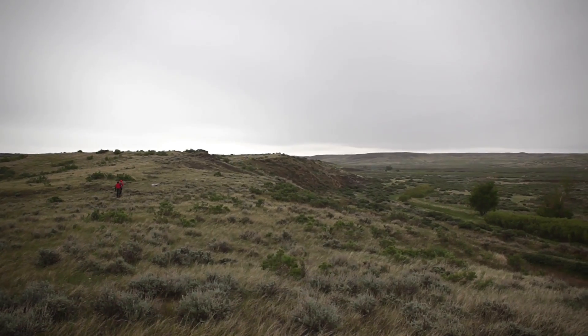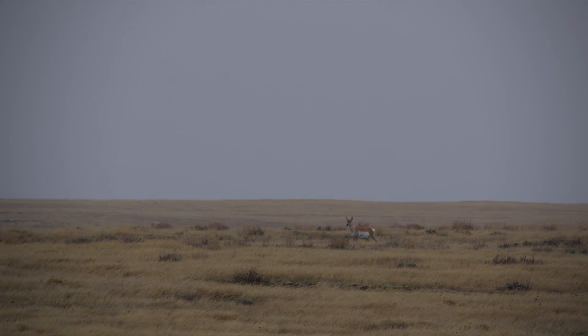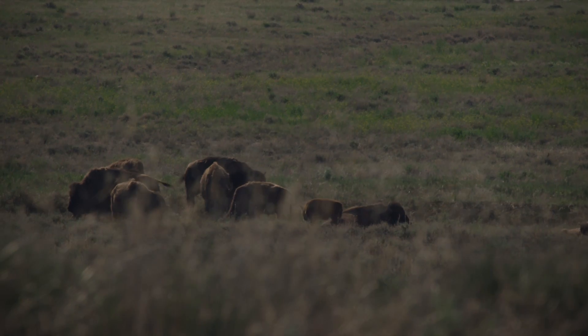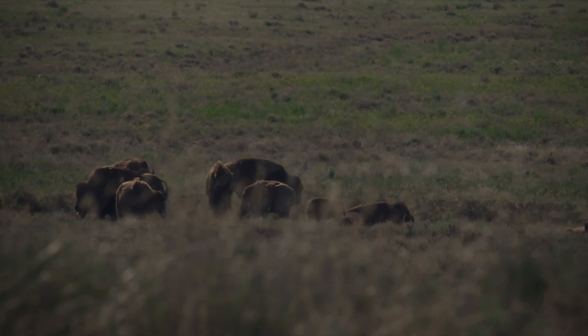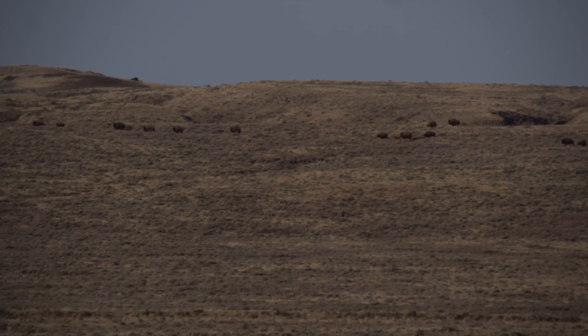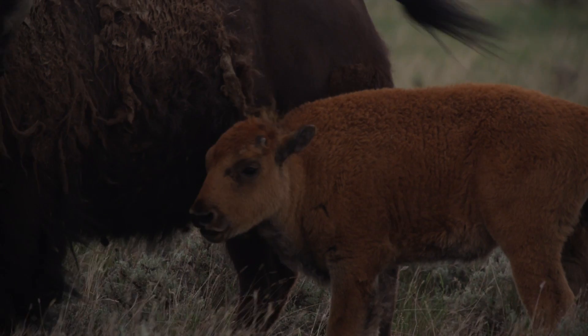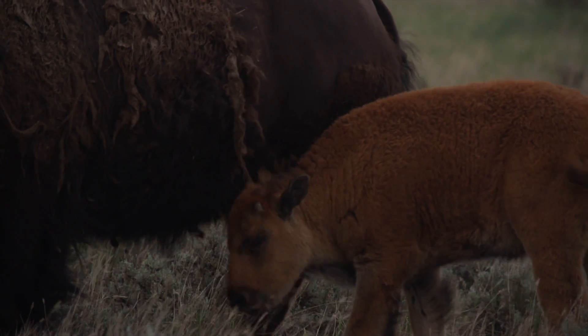We'll hike eight to ten mile wildlife transects, and as they're hiking those transects they collect wildlife observations. We're doing bison counts twice a week — going out and counting the entire bison herd on the Sun Prairie — to get a ratio of adults to newborn calves, so they're keeping their eyes out for those little red calves in the grass.